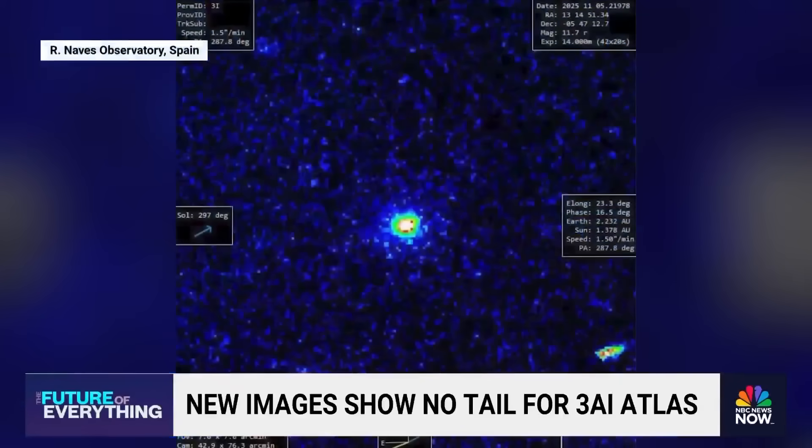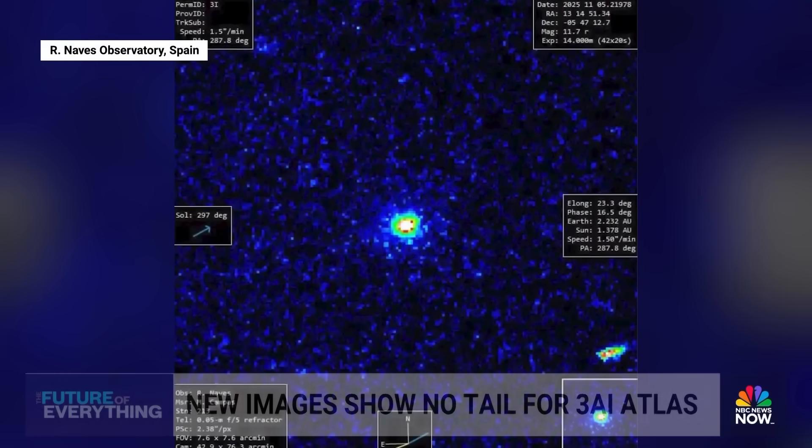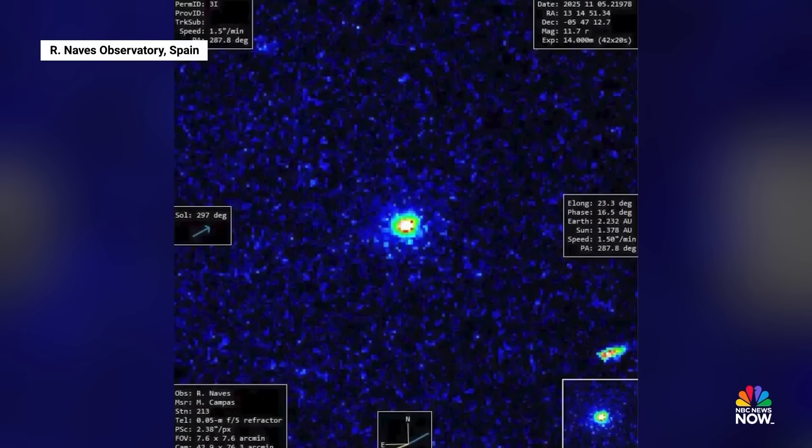We've got a big update — a huge update on our favorite interstellar object. It could be the biggest update in the solar system. Take a look at this. This is 3i Atlas. You know how the last time we talked about it, it went behind the sun, then it got brighter, then it got bluer, then it started to go faster — non-gravitational acceleration?